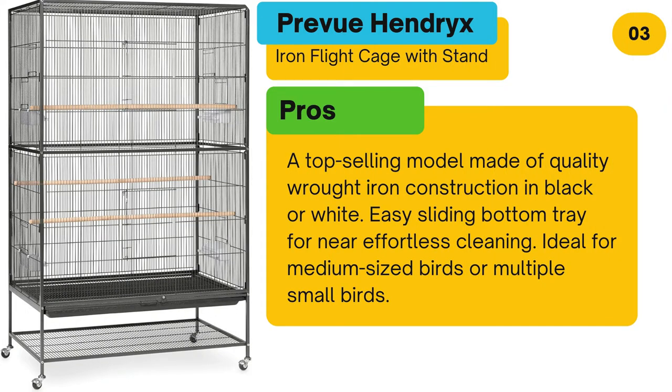Pros: A top-selling model made of quality wrought iron construction, available in black or white. Easy sliding bottom tray for near effortless cleaning. Ideal for medium-sized birds or multiple small birds.